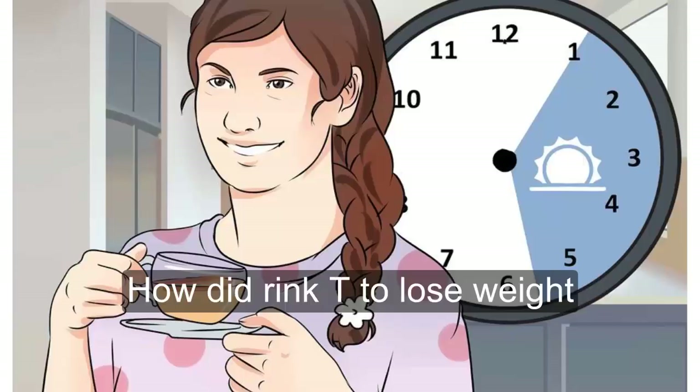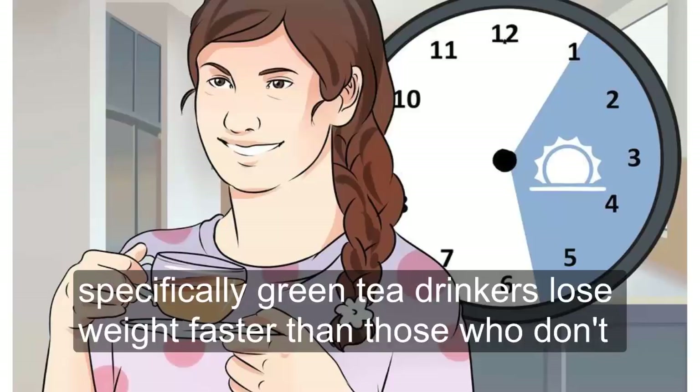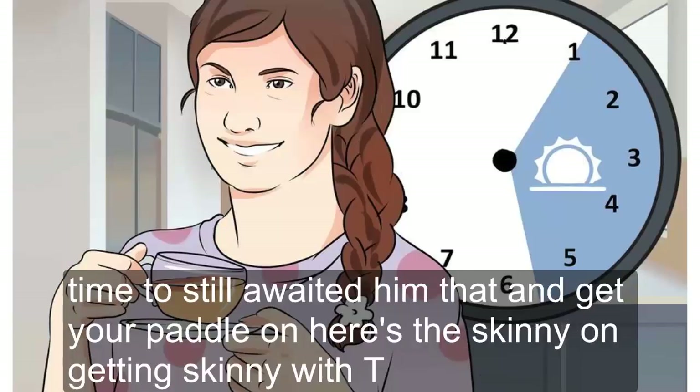How to Drink Tea to Lose Weight. Numerous scientific studies have shown that tea drinkers, specifically green tea drinkers, lose weight faster than those who don't. Time to stow away the gym bag and get your kettle on. Here's the skinny on getting skinny with tea.